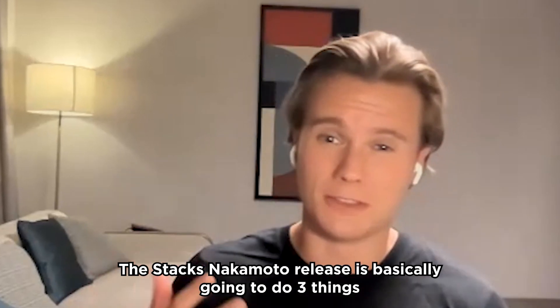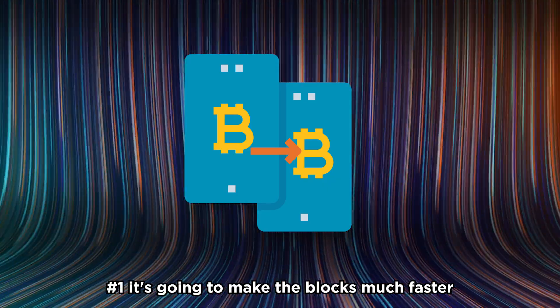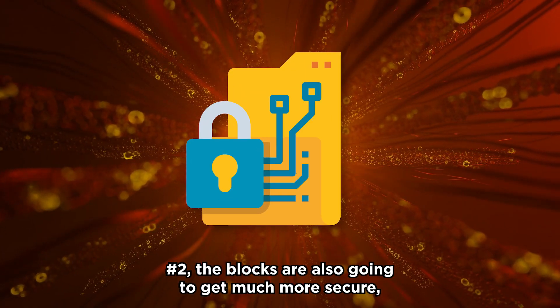The Stacks Nakamoto release is basically going to do three things. Firstly, it's going to make the blocks much faster. Then secondly, the blocks are also going to get much more secure. And the third and final thing is...